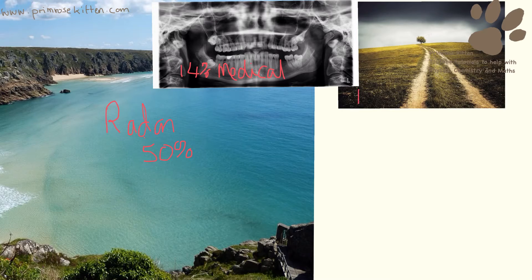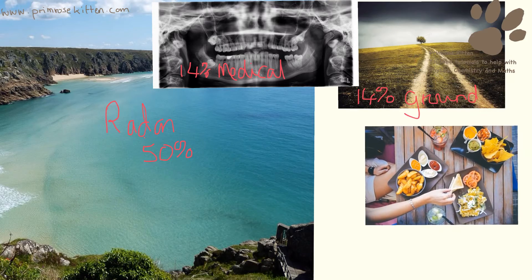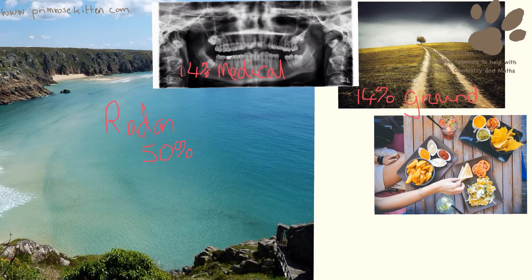Then we have stuff that comes up from the ground — this again is about 14%. Then we get slightly smaller, and these are the sort of things that you really can't avoid, because you do get some background radiation from food and drink, and this is about 11.5%.